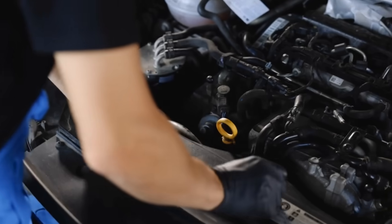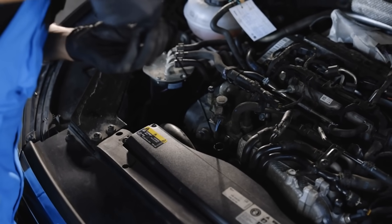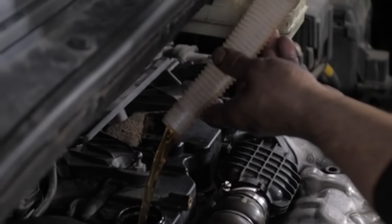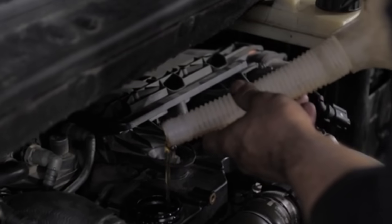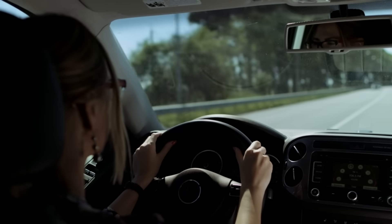Now the second number — 20 or 30 — this is where things get really interesting. This measures how thick the oil stays when your engine reaches full operating temperature, around 210 degrees Fahrenheit. The higher that number, the thicker your oil stays under heat. Think of 20-weight oil as a thinner protective blanket, and 30-weight as a thicker comforter. Both do the job, but one provides more cushioning under pressure.